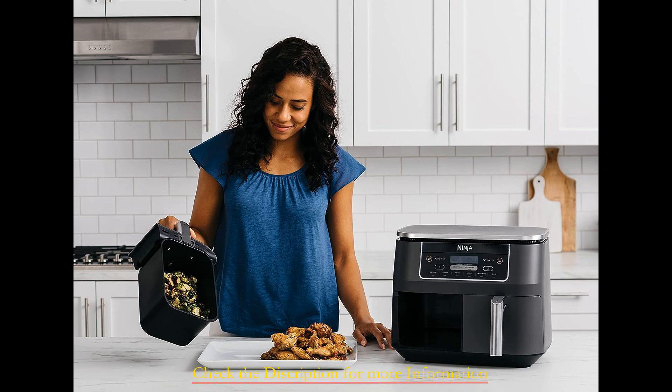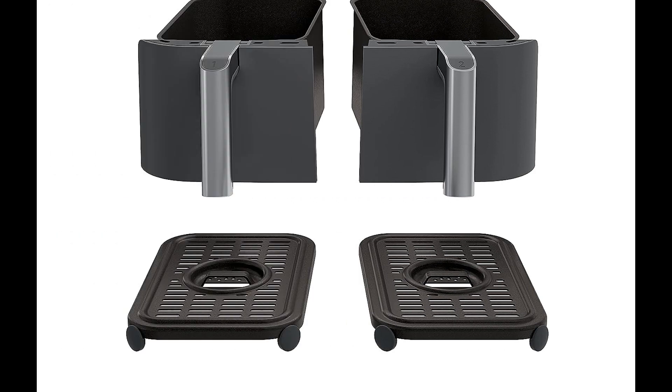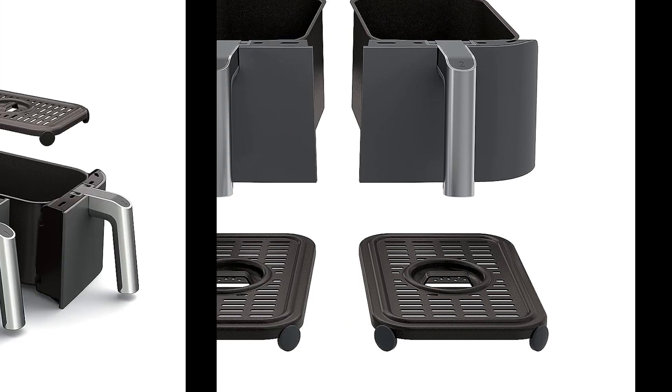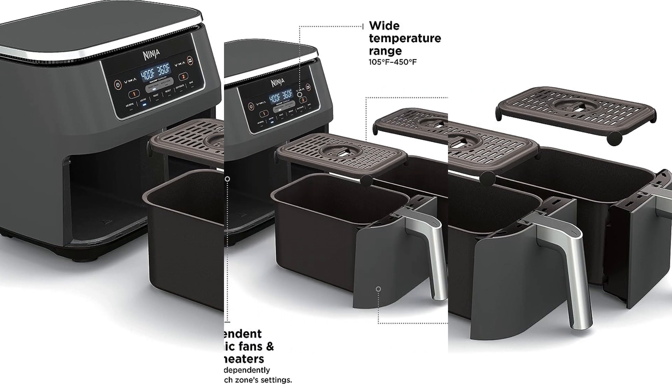Furthermore, the appliance boasts six cooking presets that extend beyond conventional frying and include broiling, baking, and more. This culinary versatility enriches your meal options, bringing diversity to your family's dining table. Notably, the product's detachable non-stick basket ensures easy cleaning and is dishwasher-safe, prioritizing convenience.